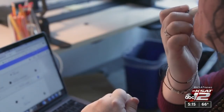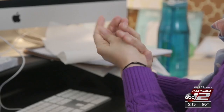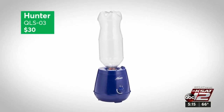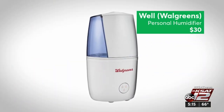Another problem? Dry winter air. A personal humidifier can help. An overheated office can dry out your nasal passages and your skin. Personal humidifiers work well in small rooms, and most of them are easy to maintain. Consumer Reports' top choices are this Hunter, which runs quietly, and the one available at Walgreens, which automatically shuts off when it's empty.